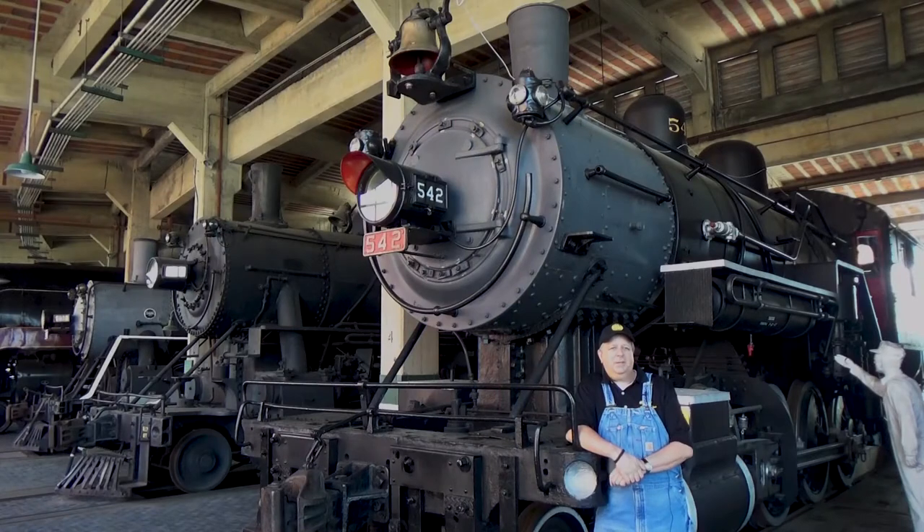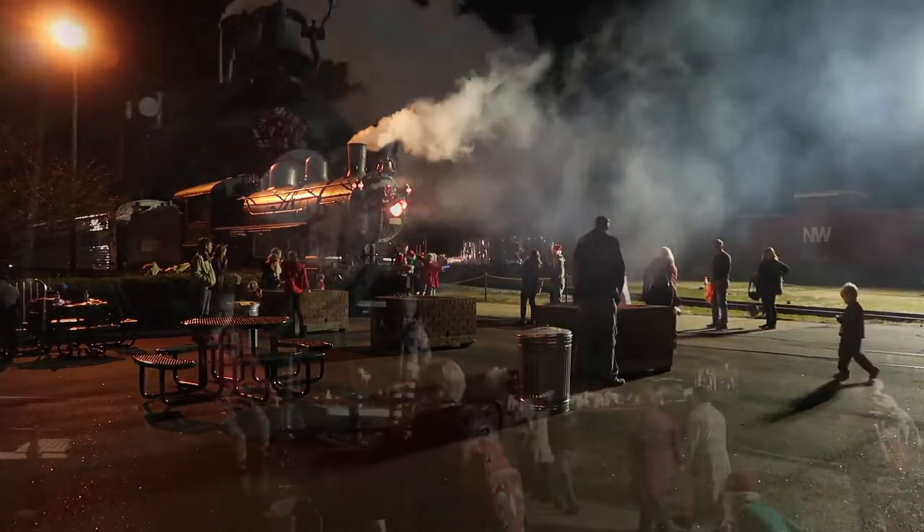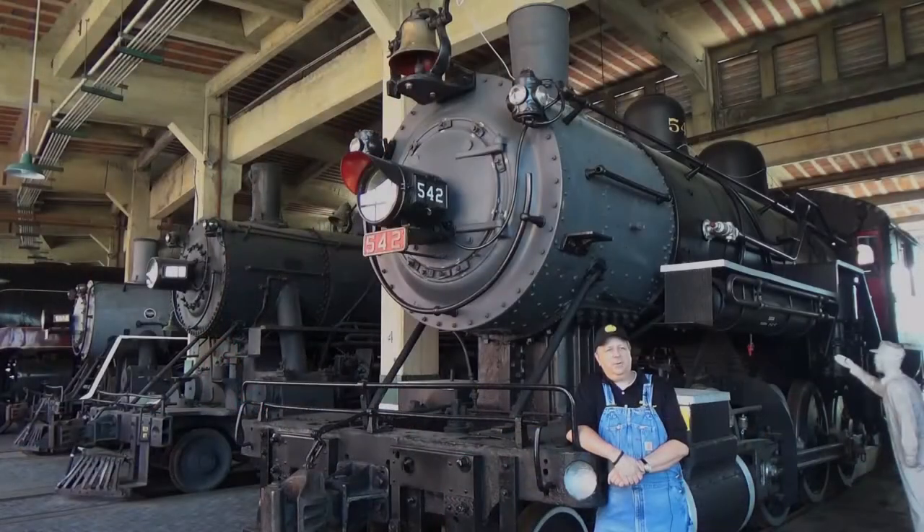During the polar event, the museum places it out front and puts theatrical smoke in it to make it look like it's fired up at the pole.